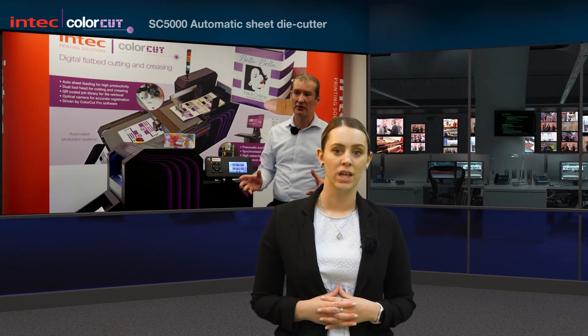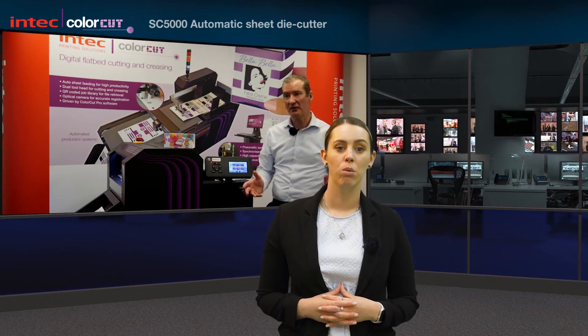Recently, Intech launched the latest addition to its cutting and creasing fleet. The SC5000 follows on from the FB8000 flatbed cutter and is a crossover of two machines. The new cutter is compact and automated and is ideal for greetings cards, swing tickets, small scale packaging, point of sale and labels. Mark Baker-Holmes, Director of Business Development at Intech, talked us through this machine.